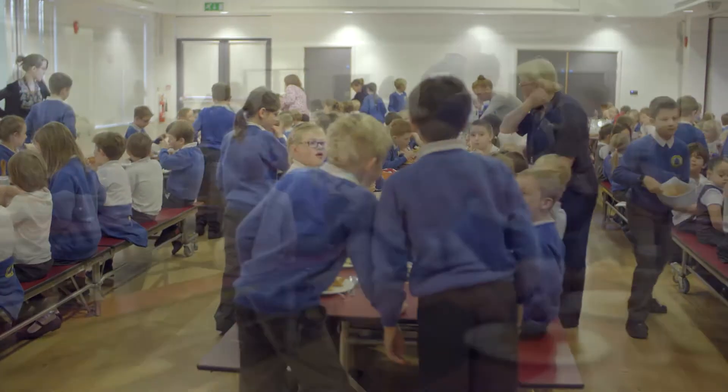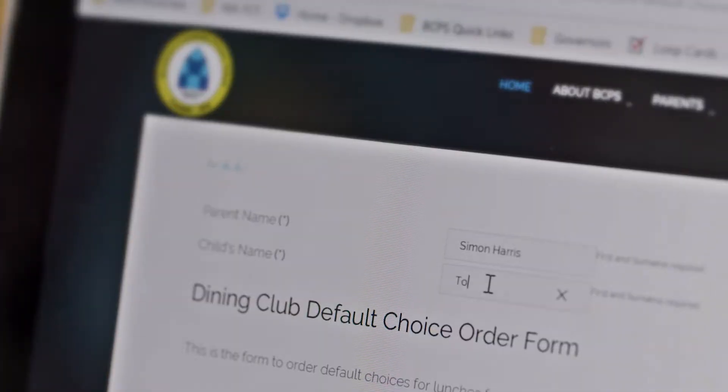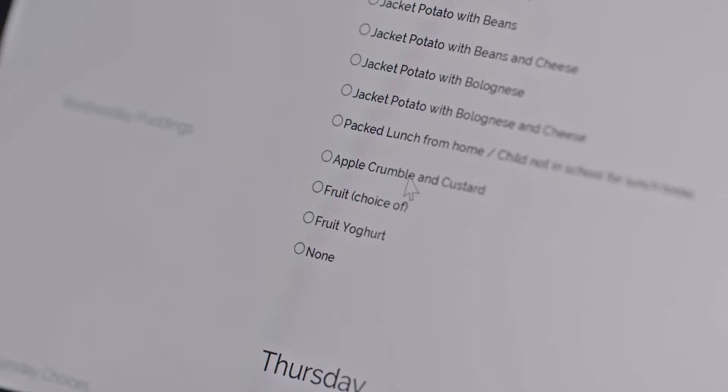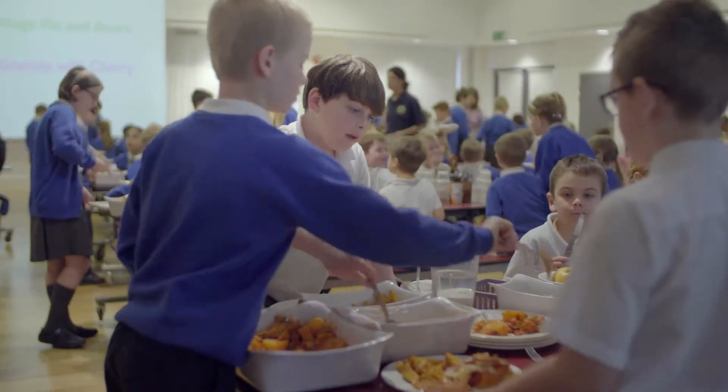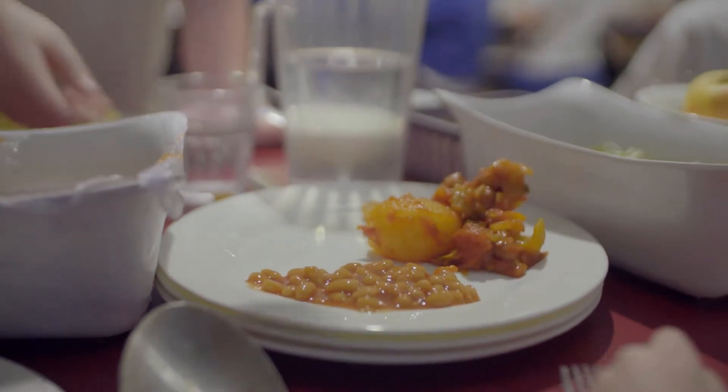It underpins the whole process, from a child with their parents ordering their school dinner online, to all the food that is required for those orders. The food in the kitchen is cooked to the right quantities, and the older children serve the younger children the dinner that they pre-ordered.